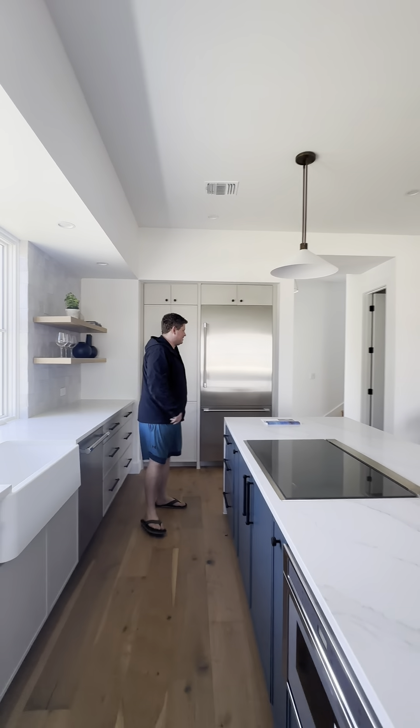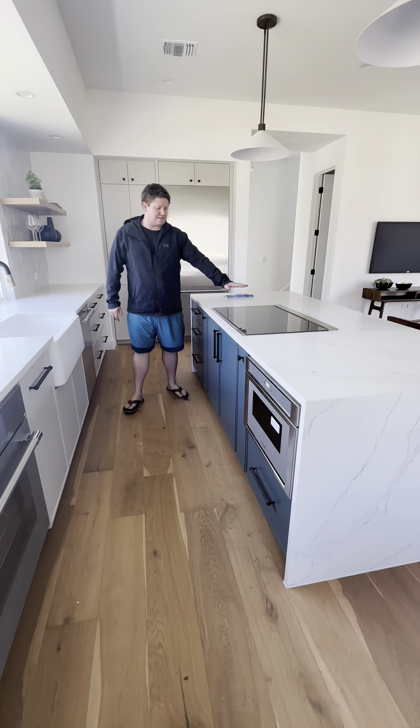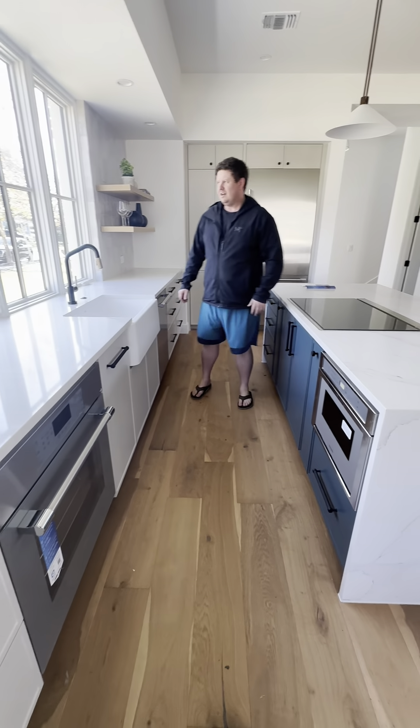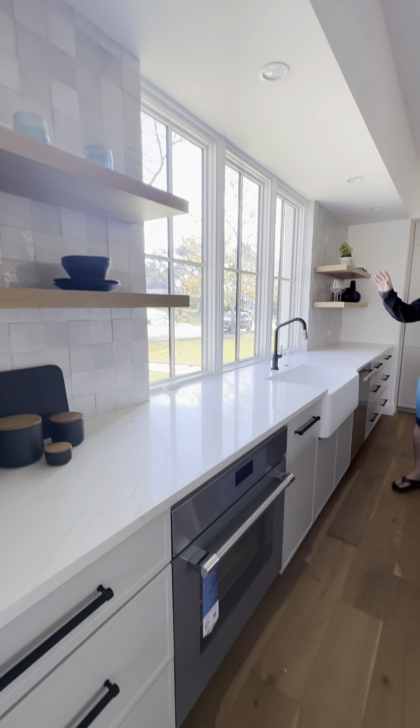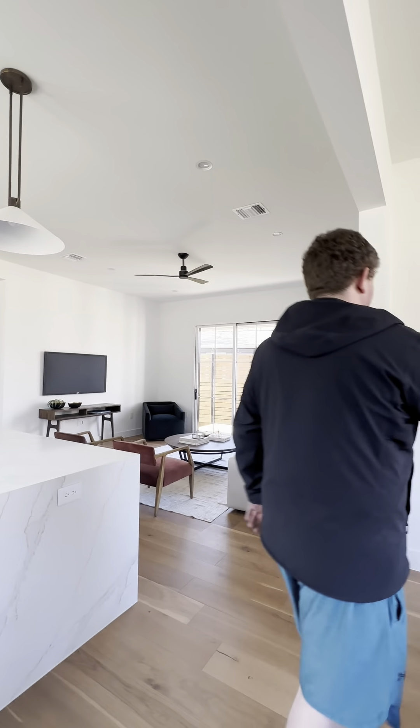That's a Thermador — busy countertop. I'm learning all these things now because I'm an adult and I need to buy a house. You've got a countertop, a Thermador cooktop — that's nice! Big open windows with lots of natural light, and over here I guess this is the garage and the mud room.